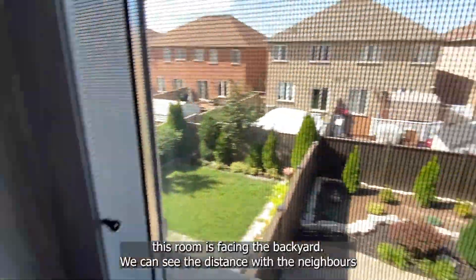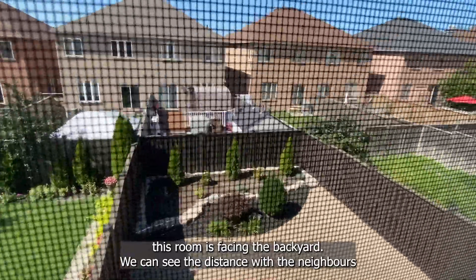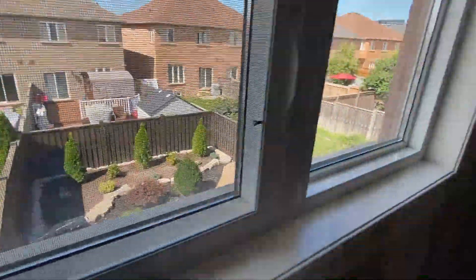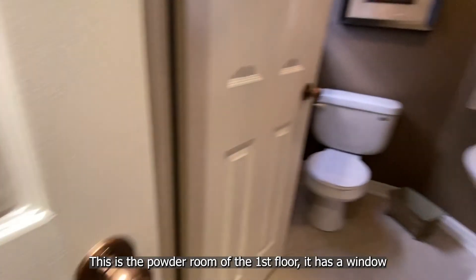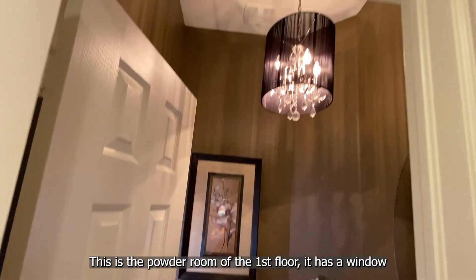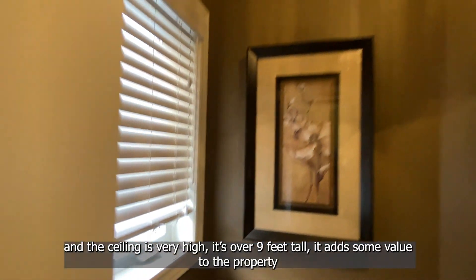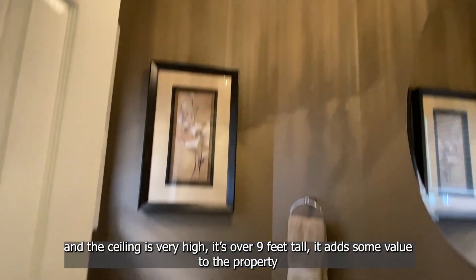This room is facing the backyard — we can see the distance with the neighbors. This is the powder room of the first floor. It has a window and the ceiling is very high — over nine feet tall. That adds some value to the property.